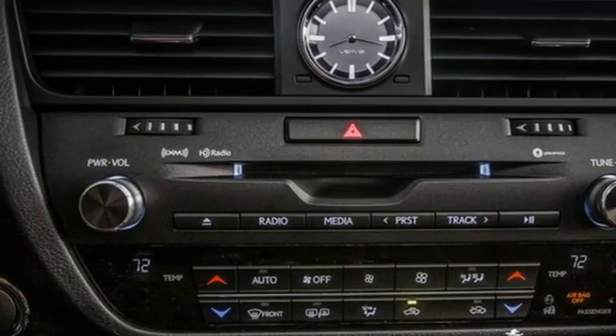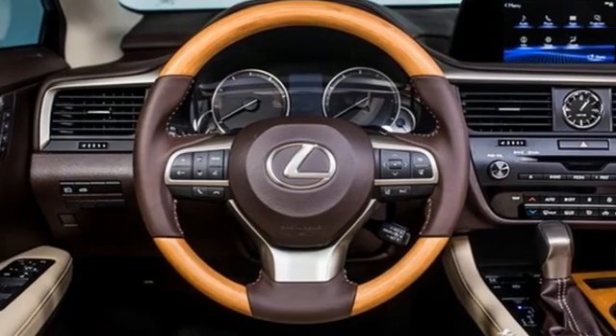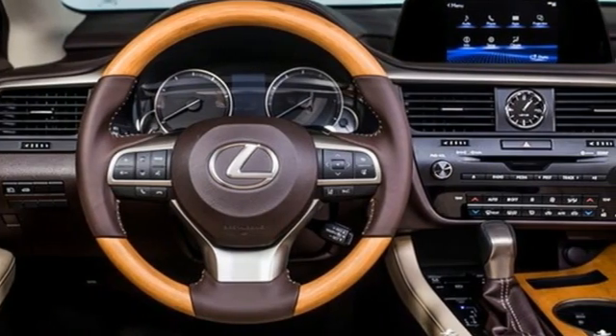Streaming audio, remote engine start smart device, dual zone climate control, front and rear parking sensors, and LED low and high beam headlights.